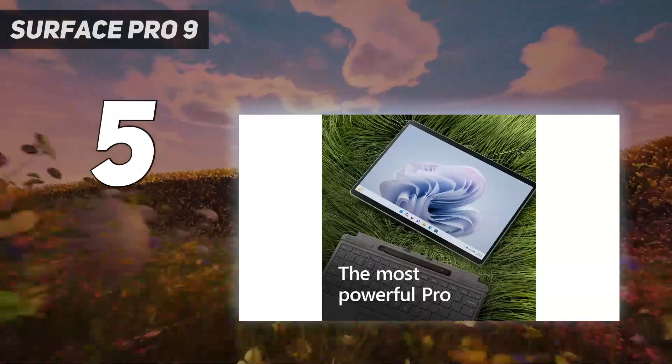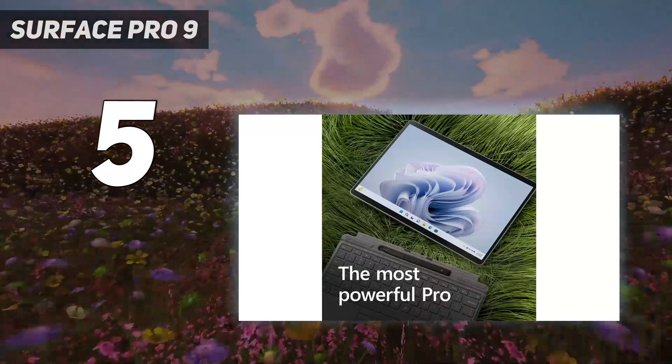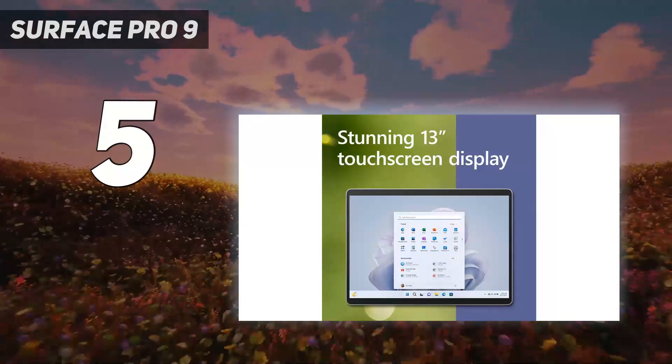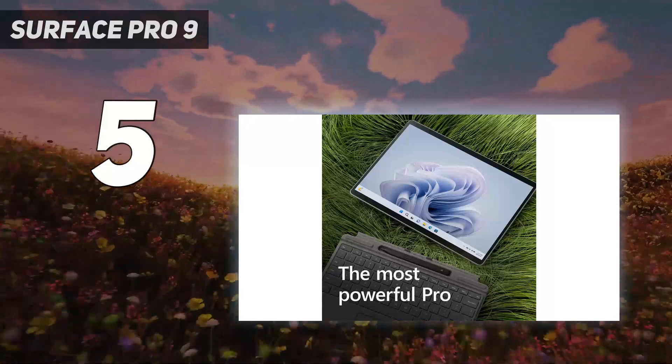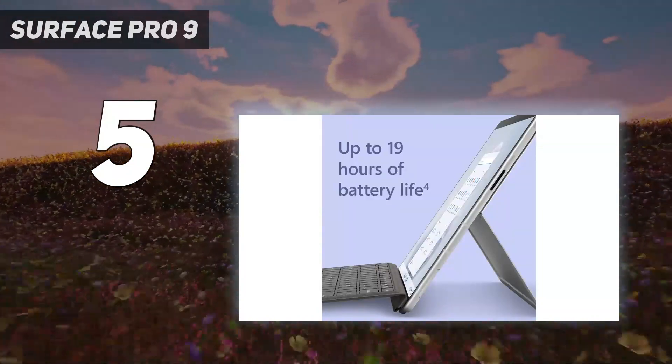It also comes with the new Windows 11 operating system pre-installed and one of the best webcams we've used on a laptop. With its bigger screen, nested-in slim pencil, and day-beating battery life, the Surface Pro 9 5G moves Microsoft's Surface line in the right direction, but the custom ARM chip brings with it a host of hiccups.